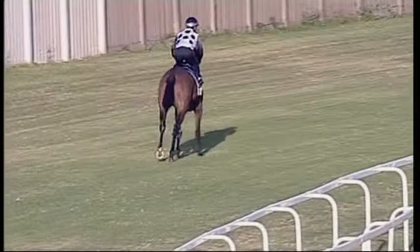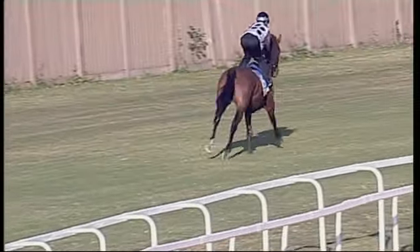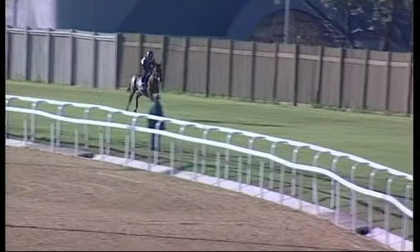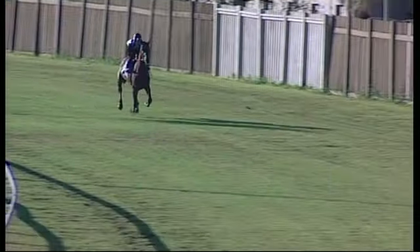This is from the Brett Crawford stable — Glen Hat, a son of Dynasty. He's about to jump away. Keep a close eye on Fiatura. Glen Hat, Brett Crawford from the 1400.